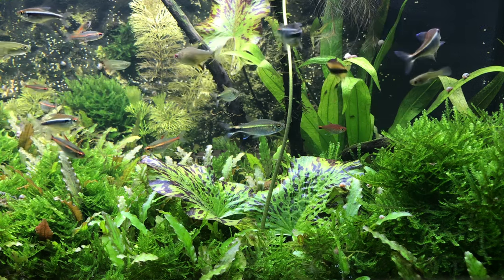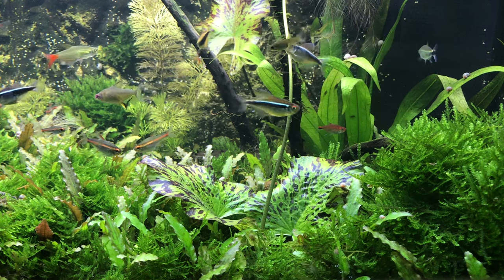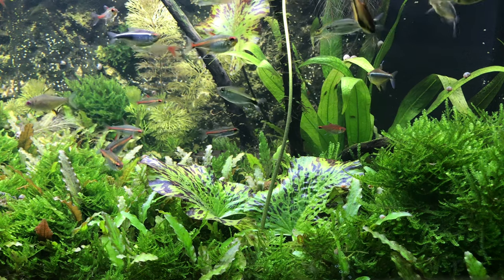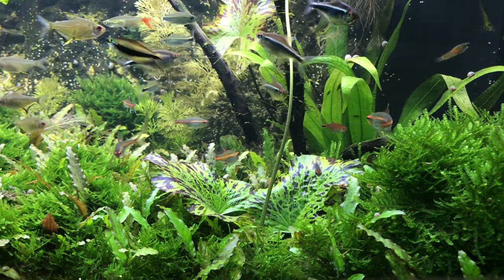And remember, this is despite not having changed any significant amount of water since 2010. So I guess the question becomes: can you grow slow-growing, low-maintenance plants in a mature natural aquarium?